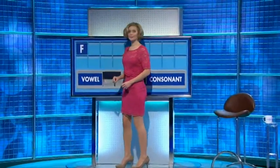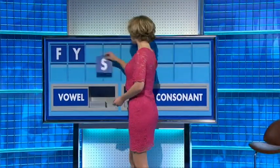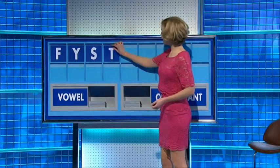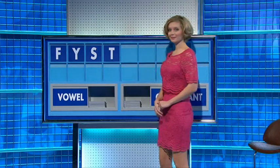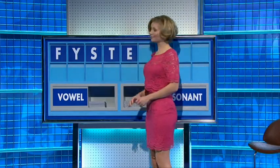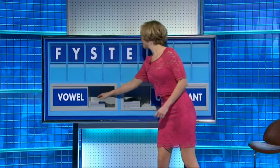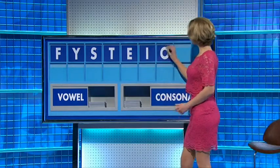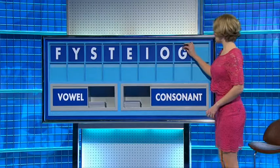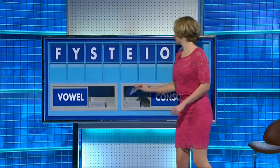F. And another. Y. S. And one more, please. T. A vowel, please. E. And another. I. And another. O. A consonant. G. And a consonant, please. And the last one. P.